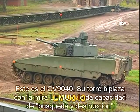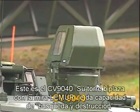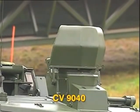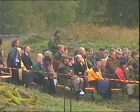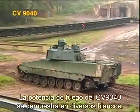Its two-man turret includes the separate Lemur commander's sight, providing this vehicle full hunter-killer capacity. The killing power of the CV-90-40 is shown in a number of firings against various types of targets.